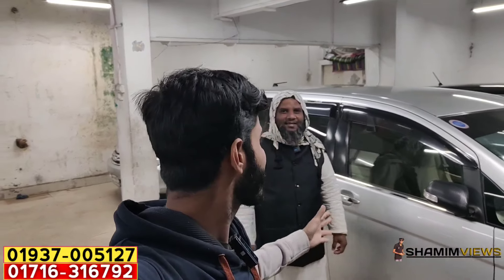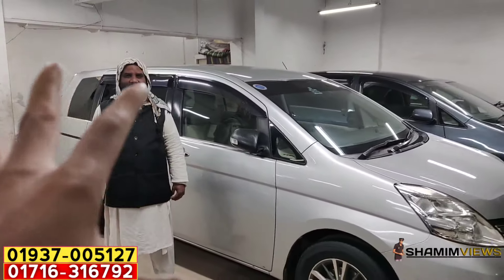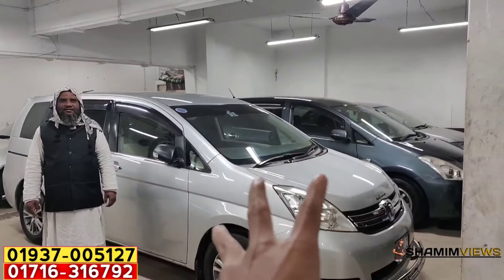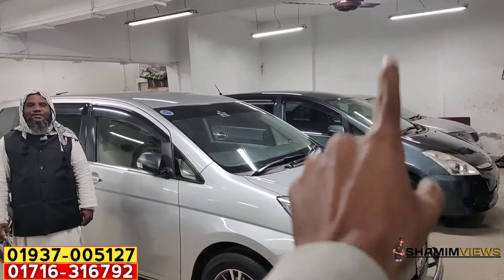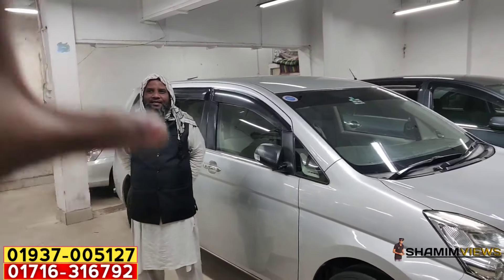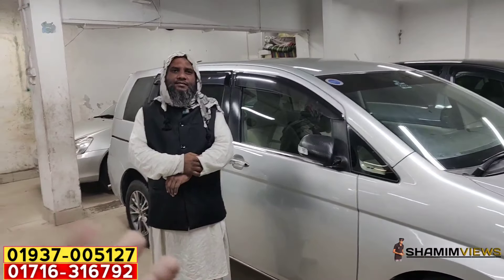Hello everyone. We are in the car center, watching the car. In this video, we will see a special one — Toyota ISIS and Toyota Wish. These are two uncommon seven-seater cars. They are great cars — one gray and one silver.